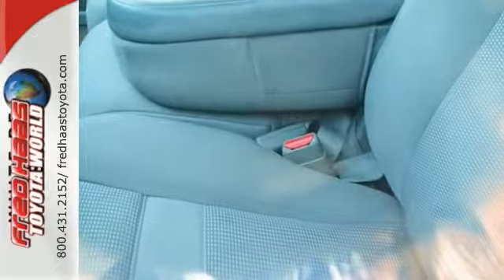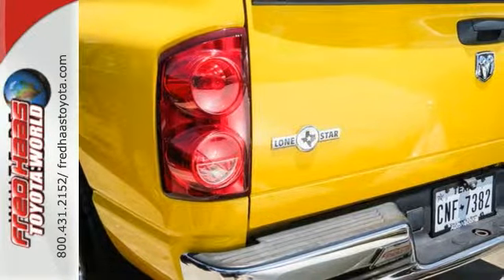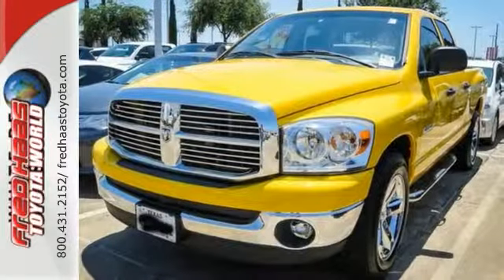This 1500 is ruggedly handsome on the outside, yet refined inside, with a wide array of features for your comfort and convenience. See it for yourself today.